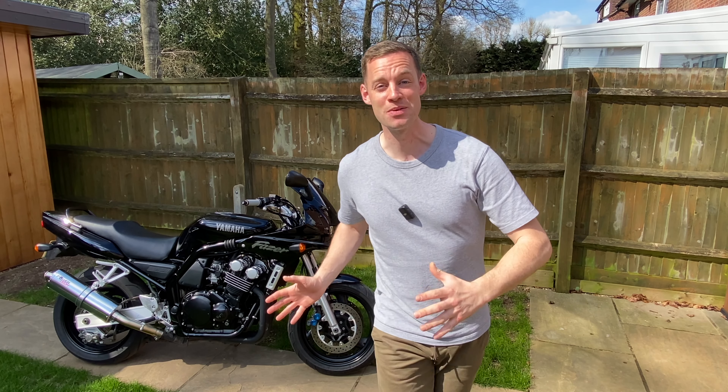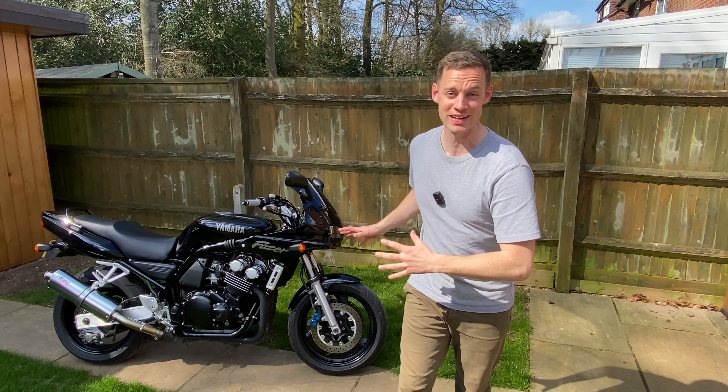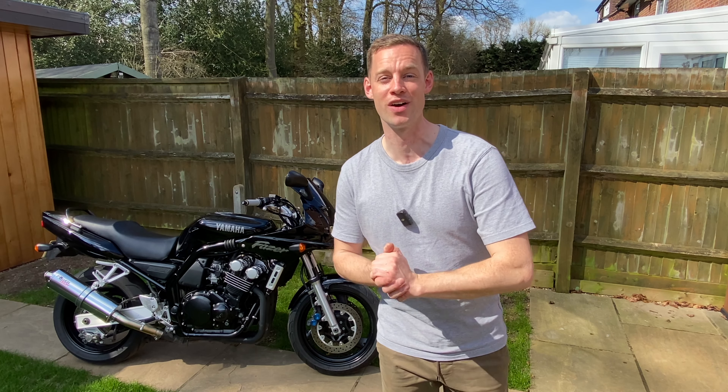Welcome back to the channel everybody. Today we've got this 25-year-old Yamaha Phaser 600. It looks fantastic but in today's video we're going to be finding out: is it worth still buying one, and what's it like to ride compared to today's modern bikes?